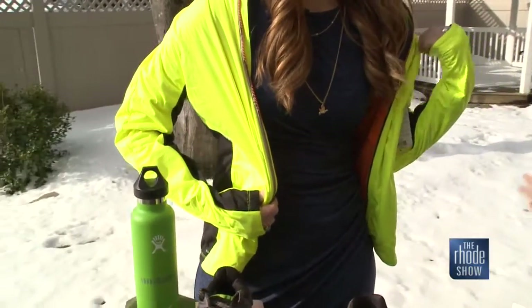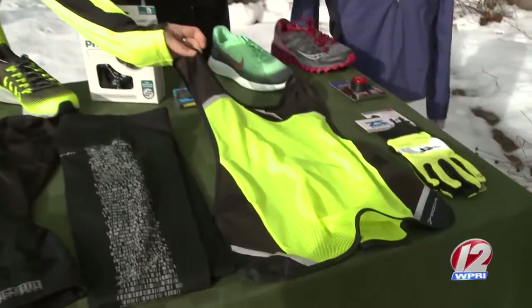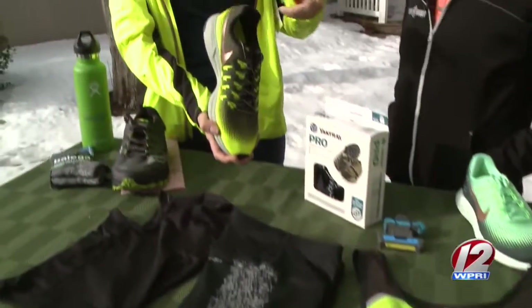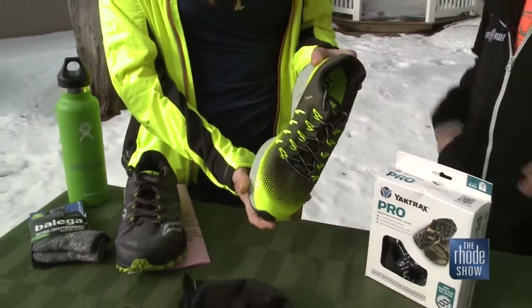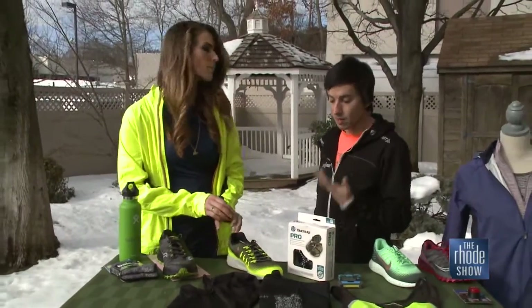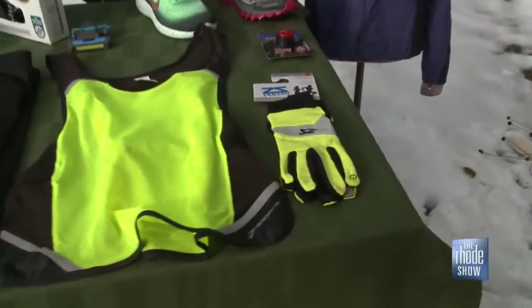What's nice is you have the option of having reflectivity built into your actual jacket, or you can throw a vest on top of a typical shirt that you would wear out there. Or maybe incorporate something like a bright sneaker or gloves. A lot of the shoe companies will come out with winterized versions of their shoes, so they're typically a little brighter and they'll have a lot more reflective material in them. Throwing on the gloves is an awesome way to be seen and stay warm.